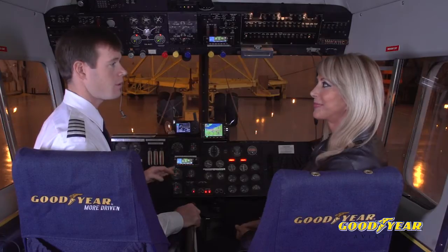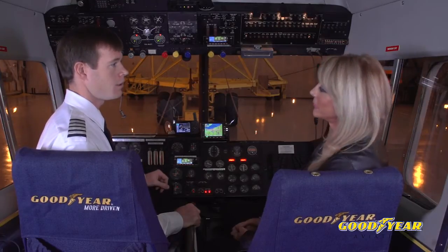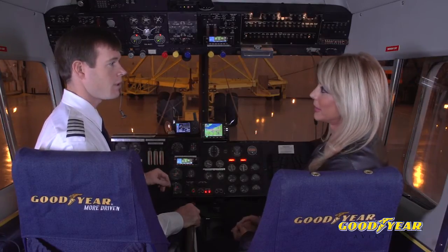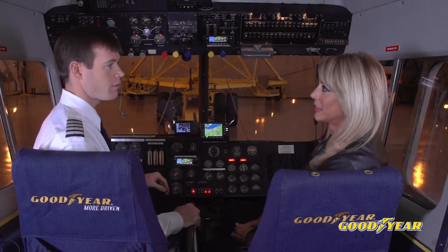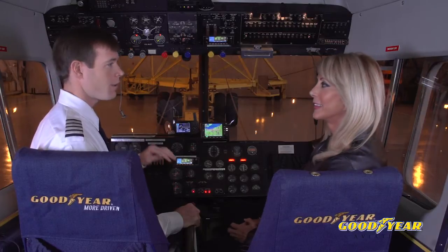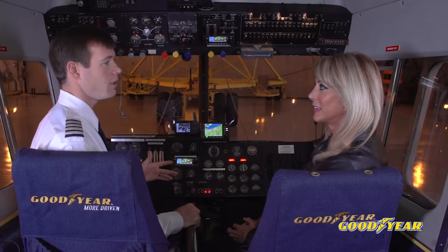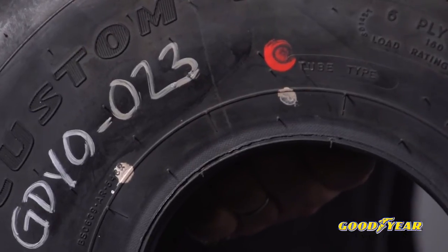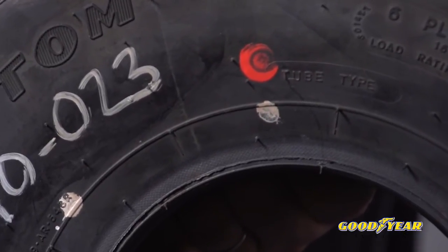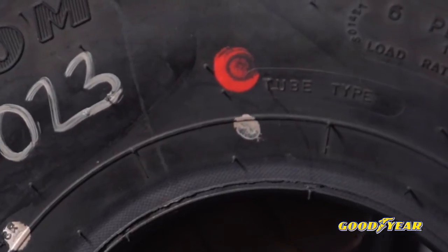Another common question is about tire balancing. There are a few things about tire balancing that can be explained in our care and maintenance manual. All of our tires are balanced before they leave the factory. Some of them have balance pads on the inside if they were needed to bring them within spec. And each Goodyear tire has a red dot on the lightest spot on the tire, which should be lined up with your valve stem to make balancing easier.